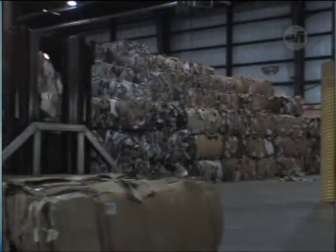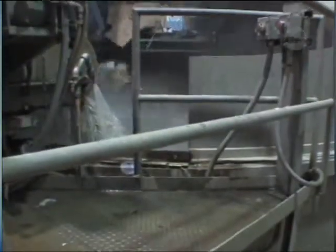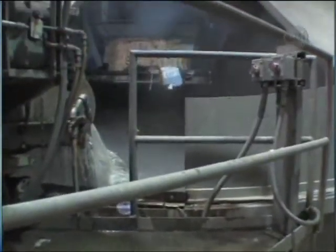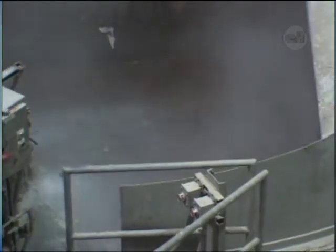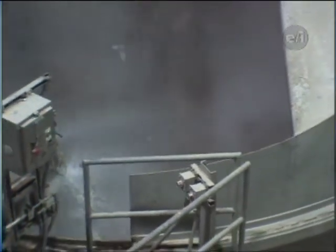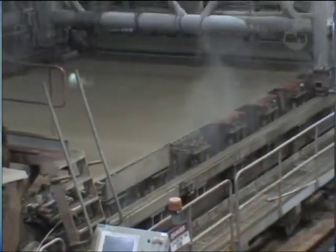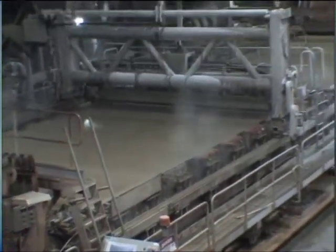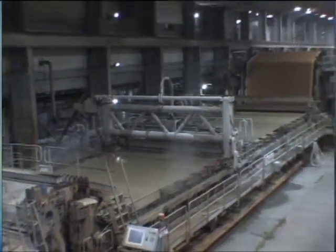When the bales are received, they're brought into the warehouse and conveyed into what they call a pulper. The pulper is like a huge blender that shreds the raw material and mixes it with water, breaking the material down to the original fibers that made the box in the first place. After this, the mix, or slurry, is sent through a bunch of cleaners to get it ready to be made into new paper. At this point, it is approximately 1 percent fiber and 99 percent water.